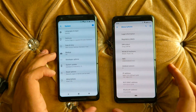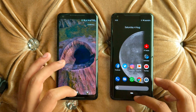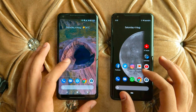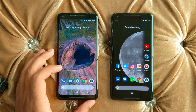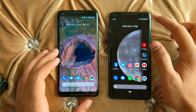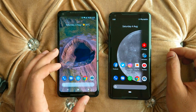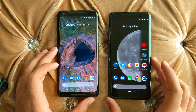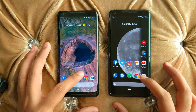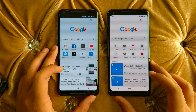Let's do the speed test. First, let's close any open apps. Both phones have almost the same set of applications installed. The battery on Android 9 is at 82% and Android 8 is at 78%. Both devices are connected to the same Wi-Fi. Let's begin the test.